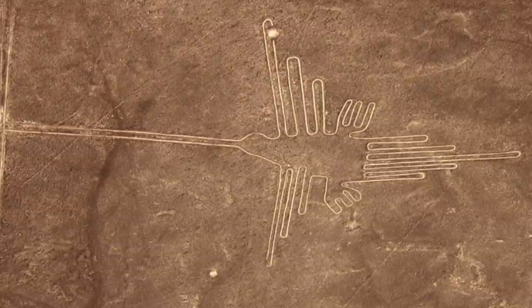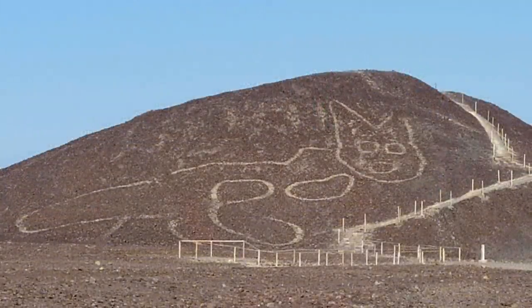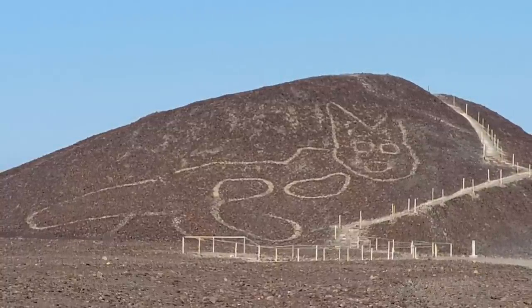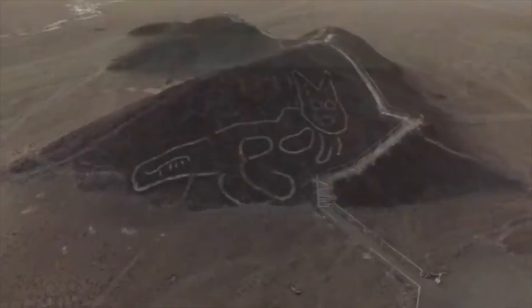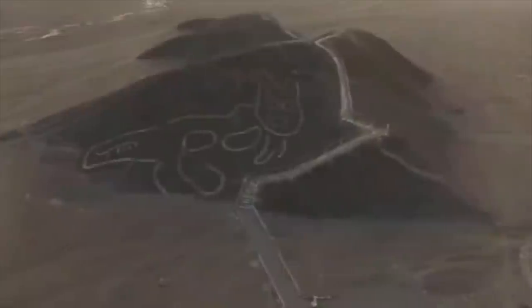Just as the more famous examples of Nazca lines, such as the monkey and the hummingbird, the new cat is huge and is best seen from a plane or a drone. The lines that make up the image are between 12 and 16 inches wide, or 30 and 40 centimetres, and the entire geoglyph is 121 feet, or 37 metres in length.